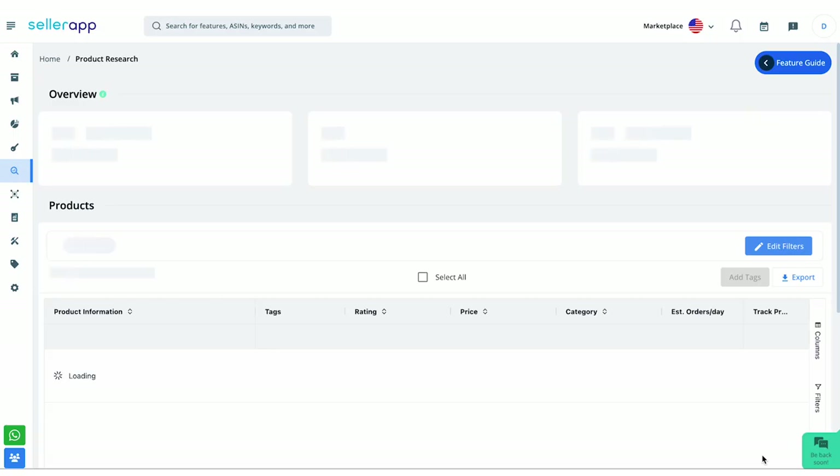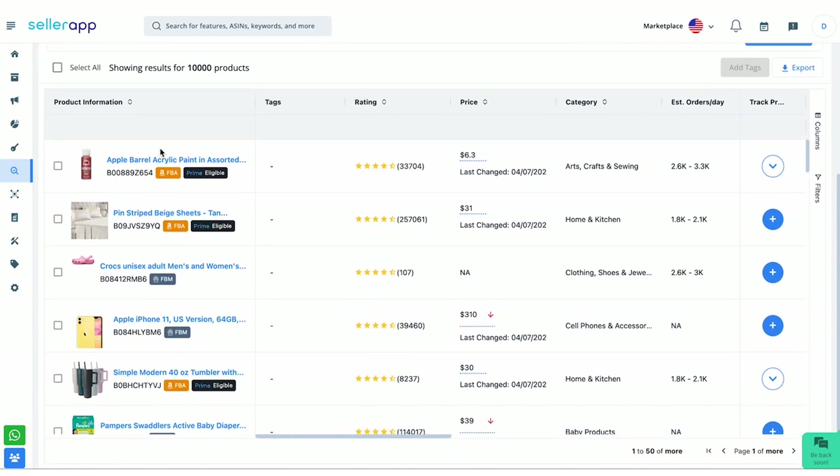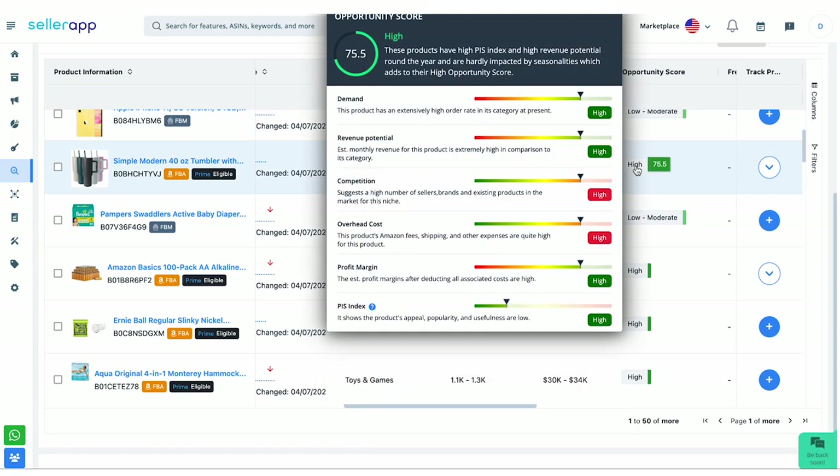Now click on search products. Here you'll find the overview section. These values are for page one products — once you go to page two, the overview values will be totally different. Out of all these products, which one will give you the best opportunity to sell on Amazon? That is determined by the opportunity score present here. It determines the sales potential of your product. It's SellerApp's exclusive feature wherein the algorithm scores products based on all of these criteria.